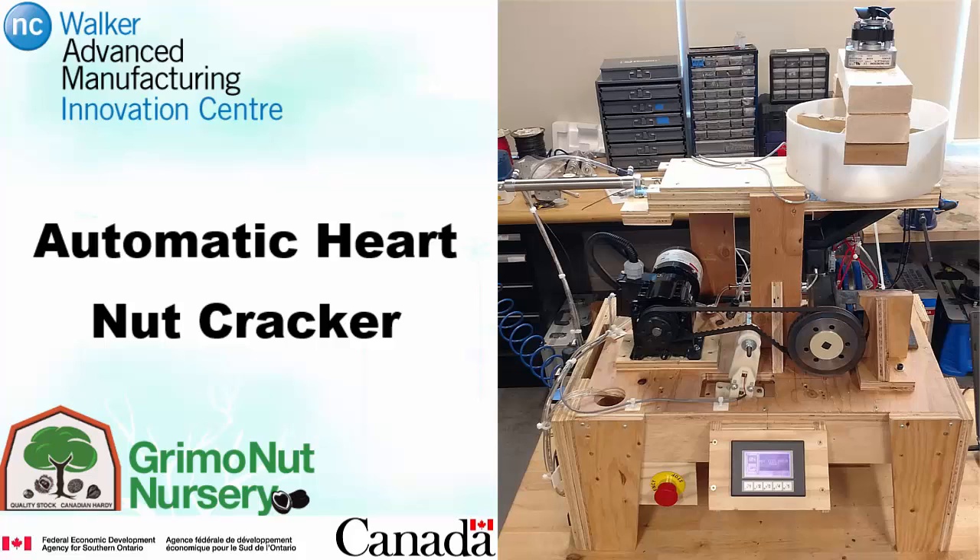Linda Grimow approached the research team at the Walker Advanced Manufacturing Innovation Center with an incredibly unique challenge. Linda was looking for a way to automate the process of cracking heartnuts. Automatic nut cracking is nothing new in the world of nut farming; however, the heartnut possesses a number of unique properties that render conventional automated cracking methods ineffective.